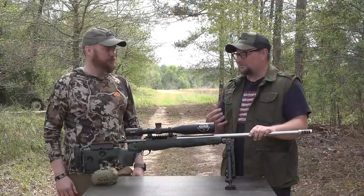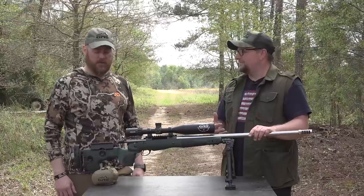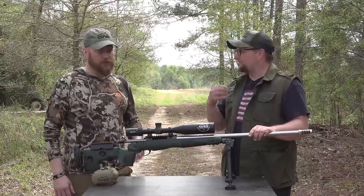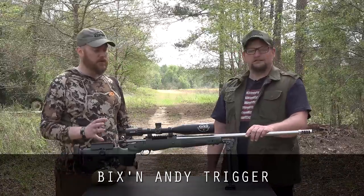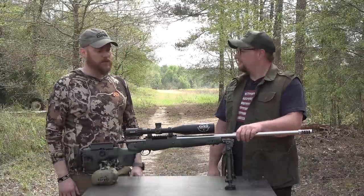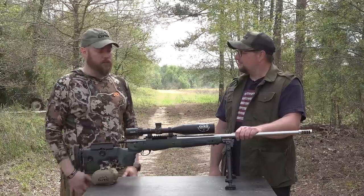It has an awesome trigger — Bix and Andy put it in there. It is a really nice crisp single-stage trigger. It reminds me a lot of those Jewel triggers we use here. Bix and Andy is made in Austria, and Bullet Central is the exclusive distributor for that in the U.S. They paired it up perfectly.